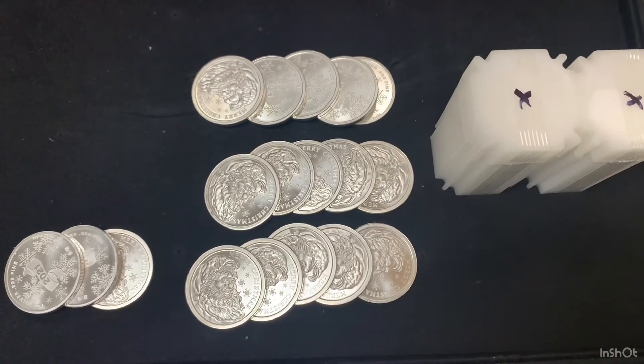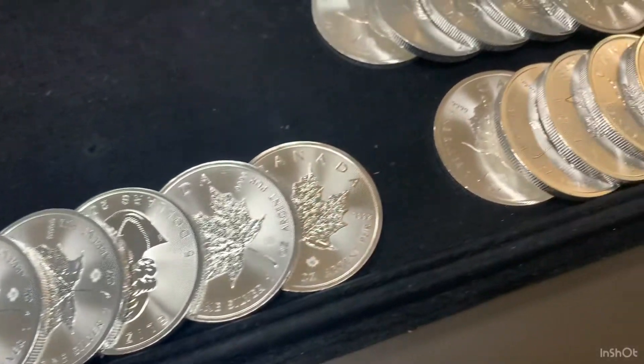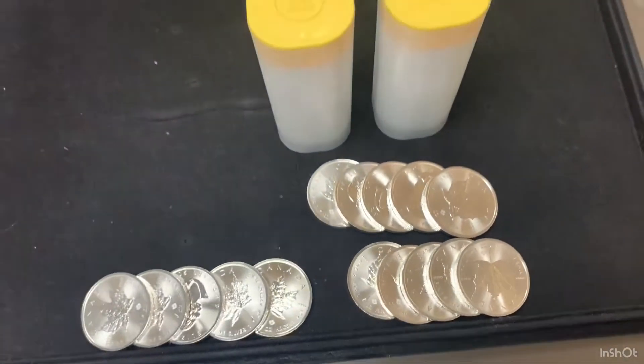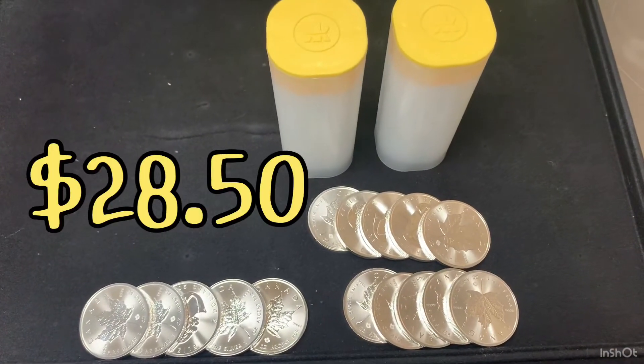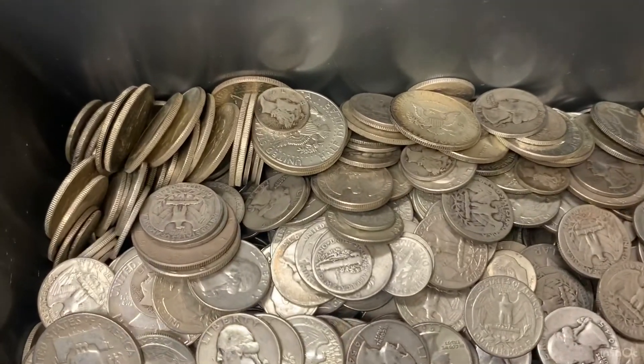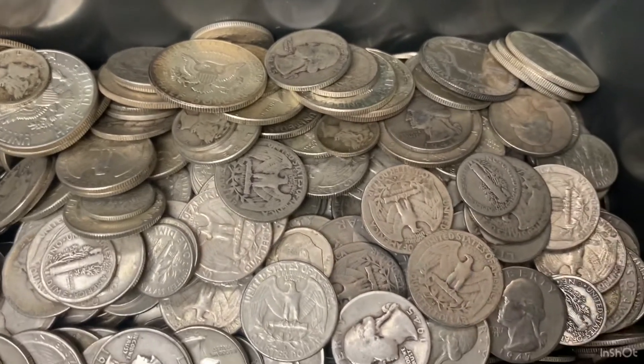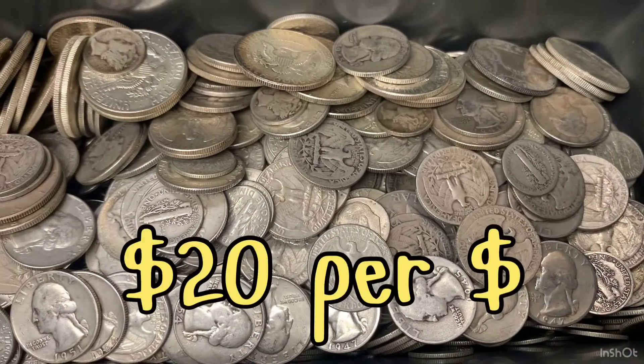We have 90 more Santa rounds arriving next week. 2021 silver Canadian maples have 1,065 in stock at $28.50 each. At 300 plus face value of 90% silver — a mix of dimes, quarters, and half dollars — they'll be $20 per dollar.